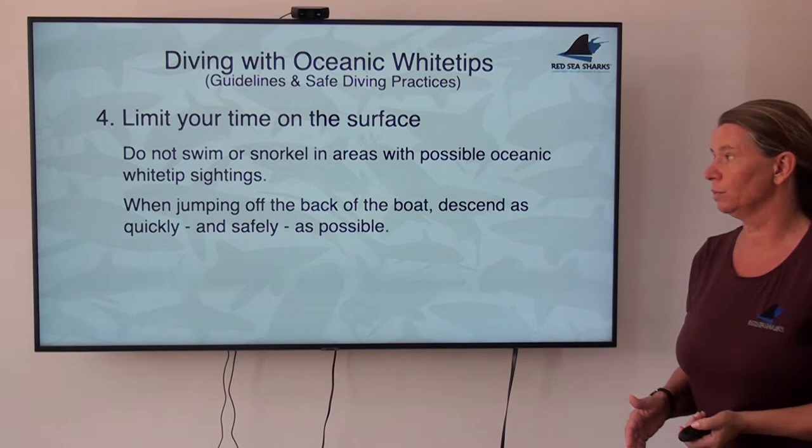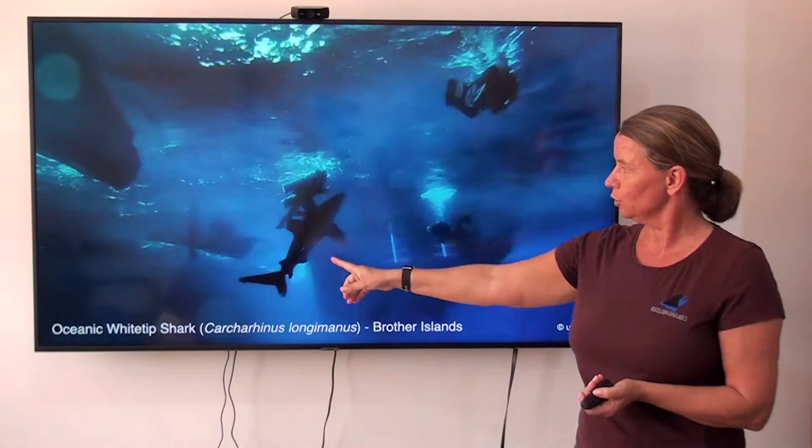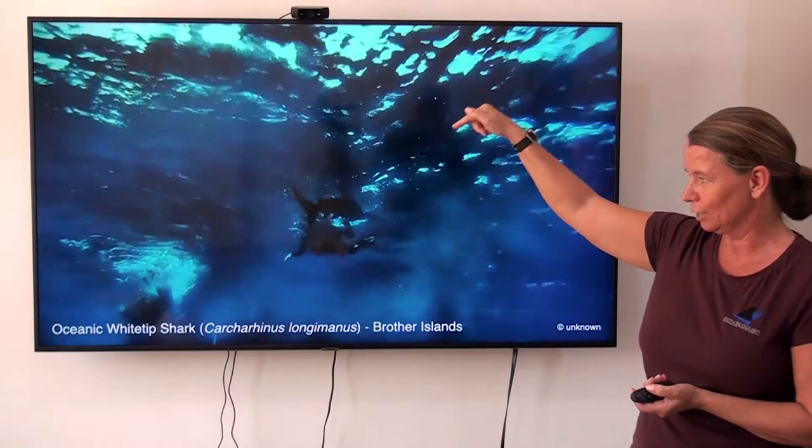The same is obviously true for coming back to the boat. Try to avoid additional time on the surface. If you look at divers coming back at the Brothers, the oceanic is not interested in divers close to the ladders — he's interested in the person already on the surface finning back, creating lots of splashes to go back to the boat. Absolutely unnecessary. Stay down at five meters, go to the shot line, finish your safety stop, see that the ladders above you are clear, then ascend underneath the ladders and climb up — no flopping around on the surface necessary at all.